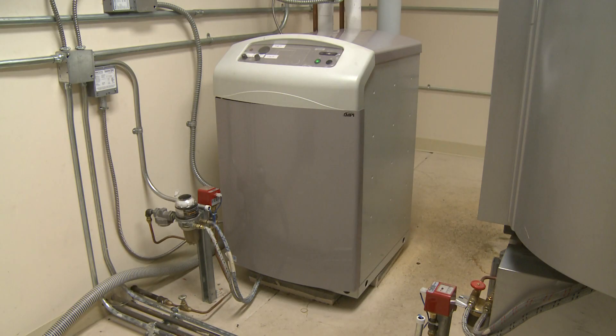Each gallon of diesel fuel produces just over one gallon of water as a byproduct from the combustion process.